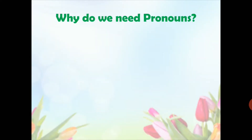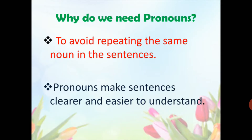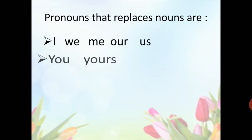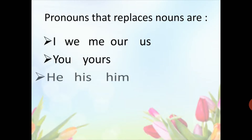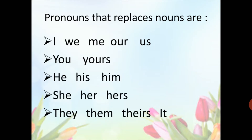Why do we need pronouns? We need pronouns to avoid repeating the same nouns in sentences and to make sentences clearer and easier to understand. The common pronouns used to replace nouns are: I, we, me, you, yours, he, his, she, hers, they, them, etc.